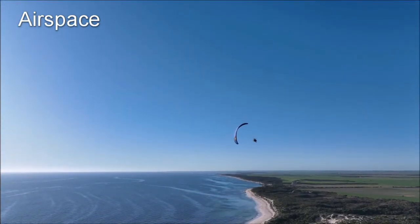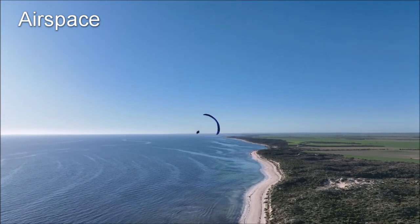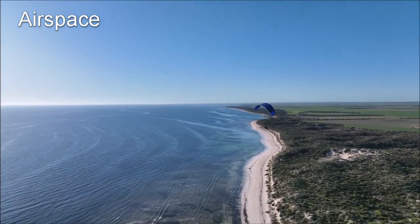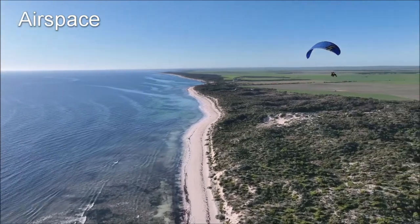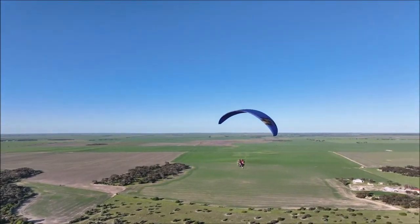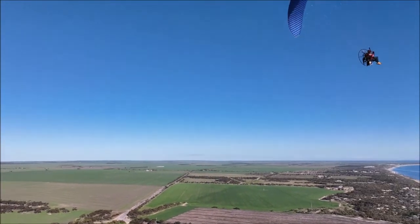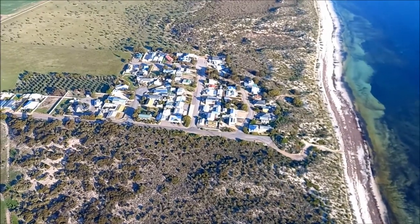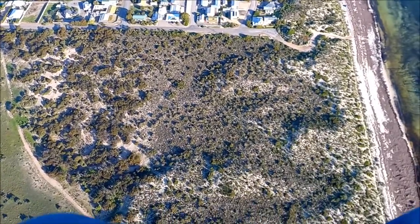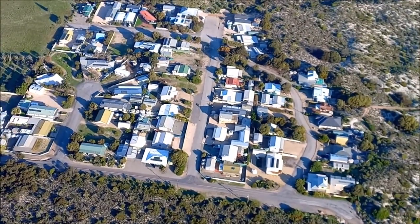Aeroplanes have a lot more freedom in where they can go than paramotors do. Aeroplanes are able to fly anywhere except in restricted airspace, while paramotors are restricted from flying in controlled airspace as well as restricted areas. This means that a lot of areas are out of bounds for paramotors. You don't tend to find controlled airspace out in the countryside, so there's plenty of places you can fly if you're out in the country. But if you're in a more urban area where there's a major airport nearby, you have no chance of flying.